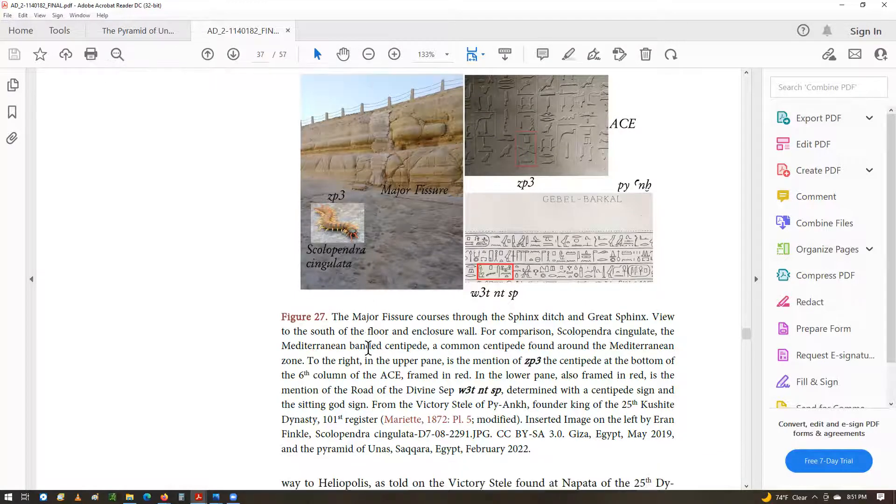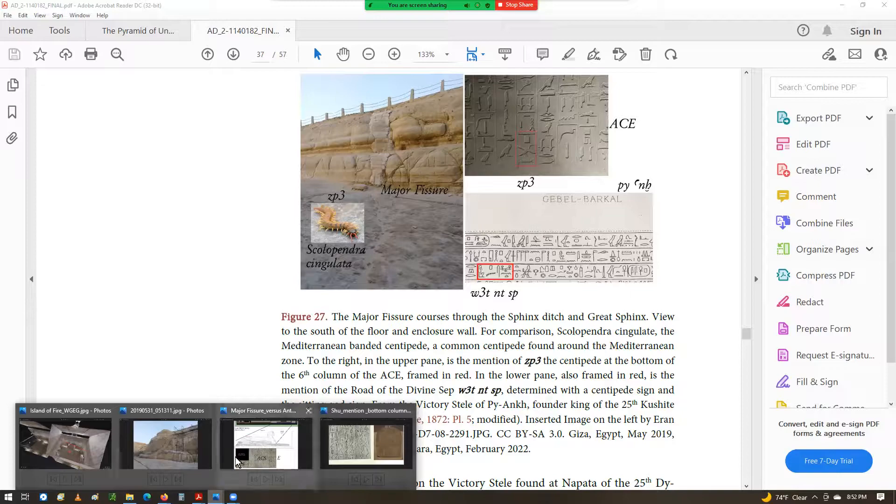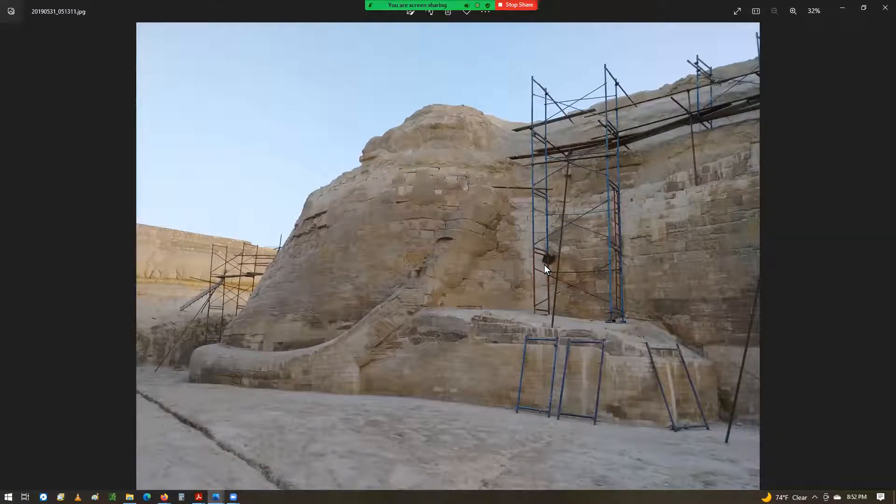There are several hints in the Pyramid Text that suggest this might be the case — I don't have time to get into all of that. I just wanted to show some supporting evidence that this idea — that this may be a centipede — actually represents some kind of natural disaster that splits this entire area, possibly a lightning strike that would basically cut this whole area here with the rock of the enclosure ditch and the Great Sphinx. This cut goes all the way to the other side as well, so it cut the monument in half. To the ancient Egyptians, that was a mark of divinity, and they represented it as the centipede.